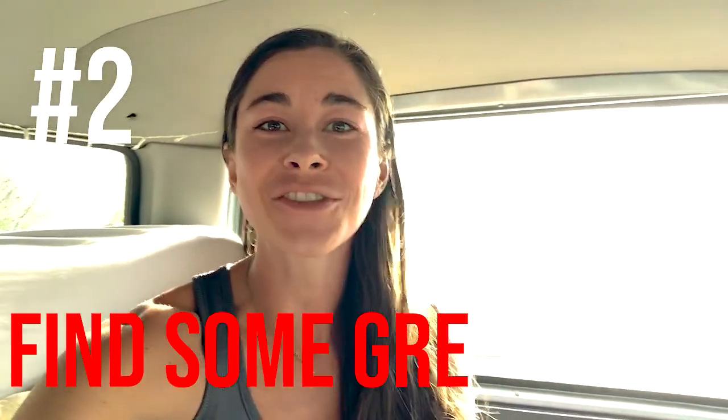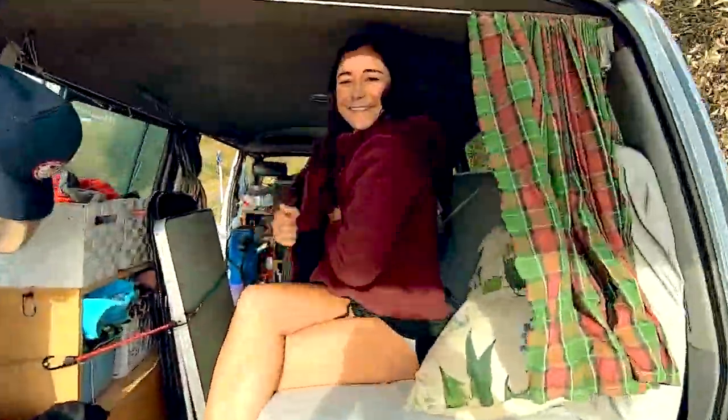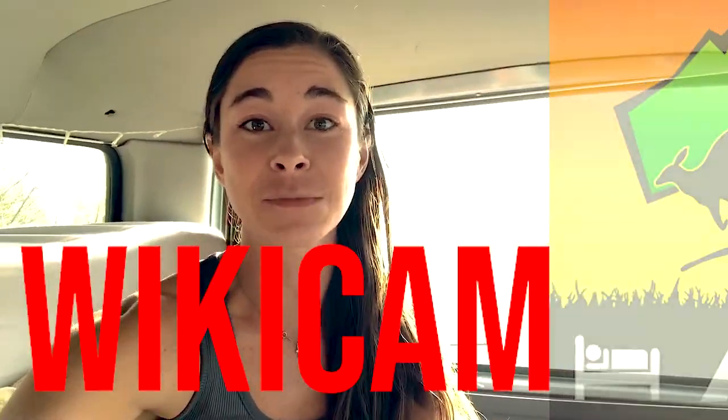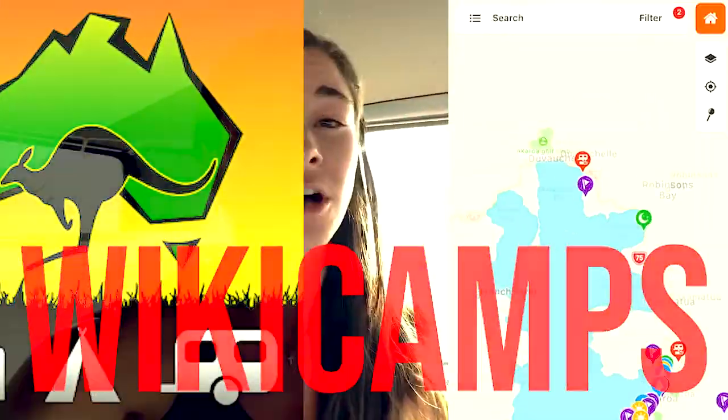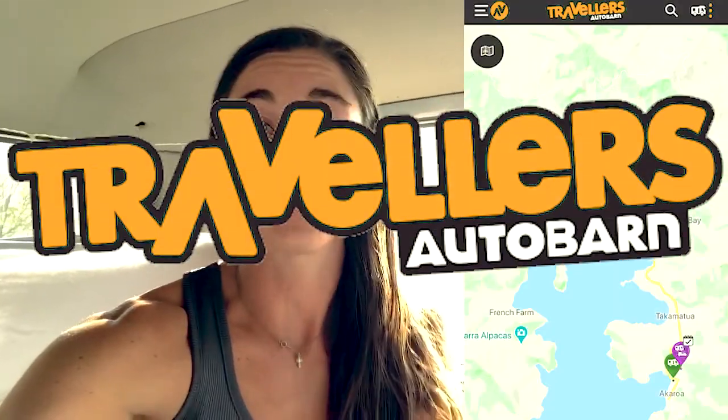How do I know where I can camp? Tip number two: download some helpful apps that will tell you where you can camp in your self-contained camper for free. The first one, and the best one that we use, is called WikiCamps. This one costs a few dollars to download but it will save you a ton of money in the long run. Our second app we suggest is called Travelers Auto Barn. This one is free and still has a bunch of awesome suggestions.